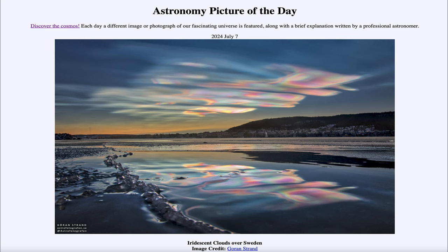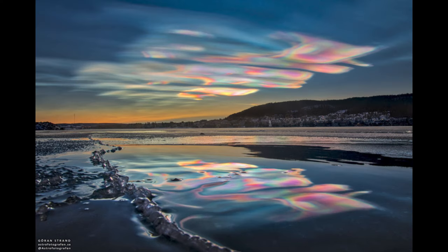Greetings and welcome to the Astronomy Picture of the Day podcast. Today's picture for July 7th of 2024 is titled Iridescent Clouds Over Sweden. So what do we see here? We see an image with Sweden in the foreground, and what we see up in the sky is not a specific astronomical event in this case, but something confined here to Earth — some clouds in the sky.